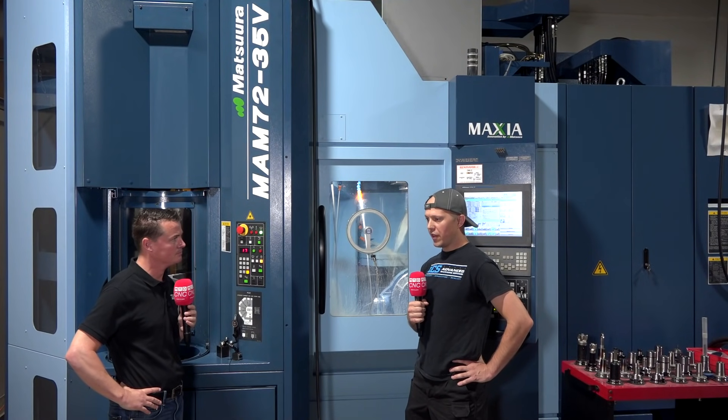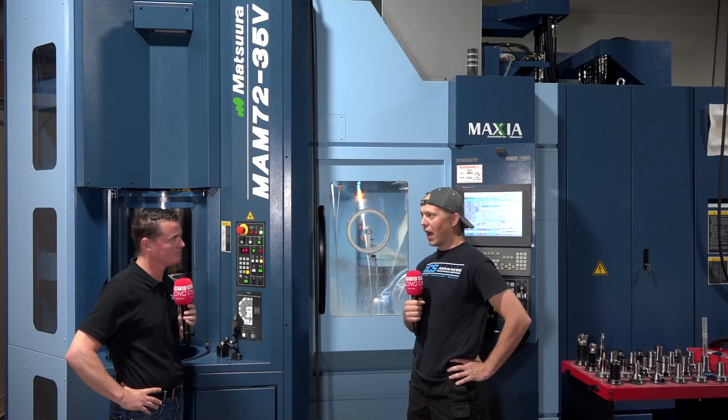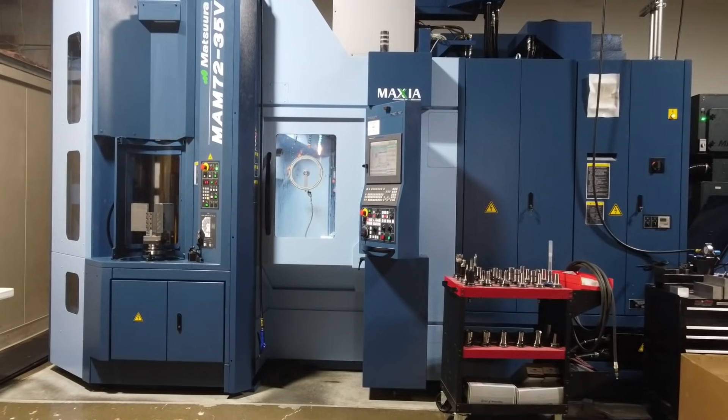Had I known that this was an option or even within my wheelhouse ages ago — what the automation allows us to do is it's a force multiplier. One machine is a force, two machines is a force multiplier, but three machines with one of them having a pallet pool is an exponential force multiplier. That's a machine that doesn't require a full shift of an individual, and unattended nights and weekend machining — it's all about spindle on time.